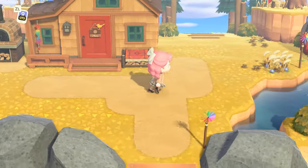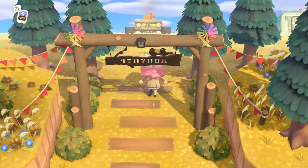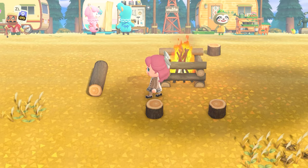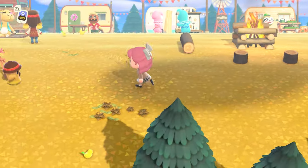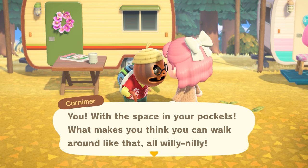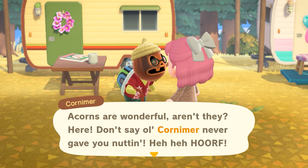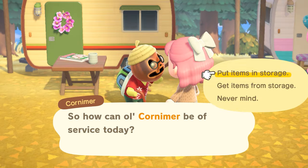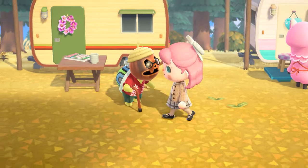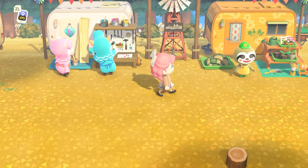Going to Harv's Island and checking out what Saharah is selling, and Kicks, and getting some acorns from Cornimer — those are all things I want to experience. I am a hundred percent convinced Harriet is in a relationship with Harv and I refuse to believe anything else. Why else would she be sitting up there? She's waiting for him. Cornimer gives us some acorns — look how cute that is! It's such a cool feature and it only happens this month.